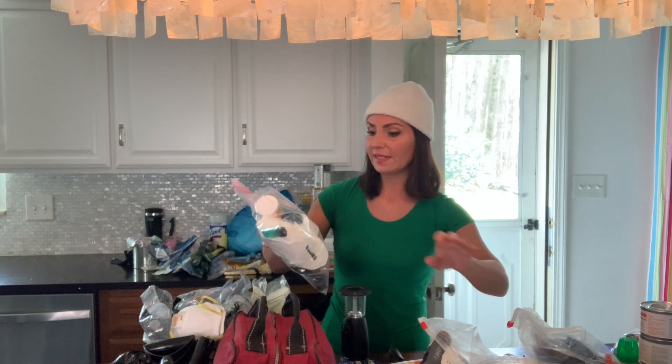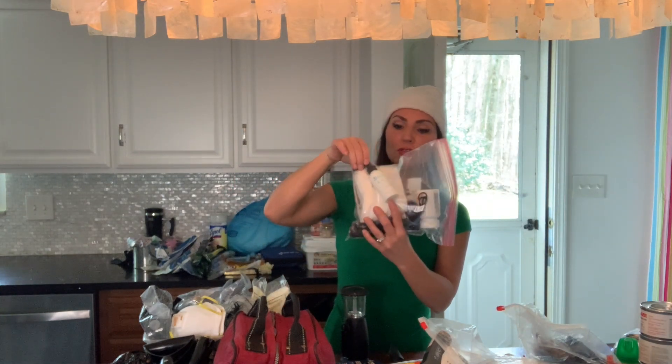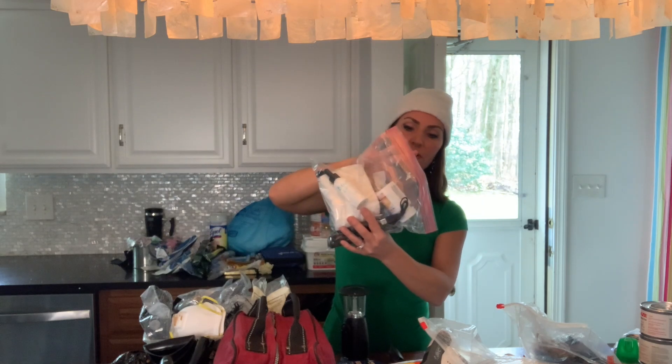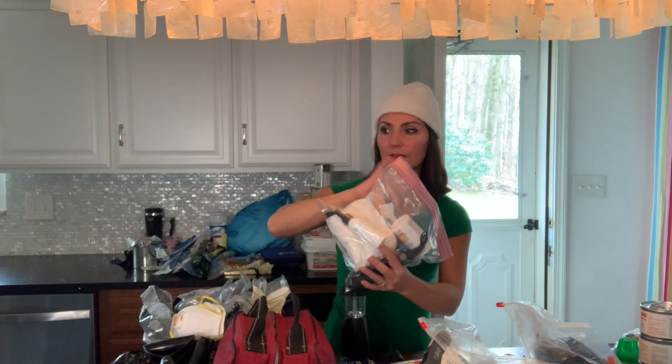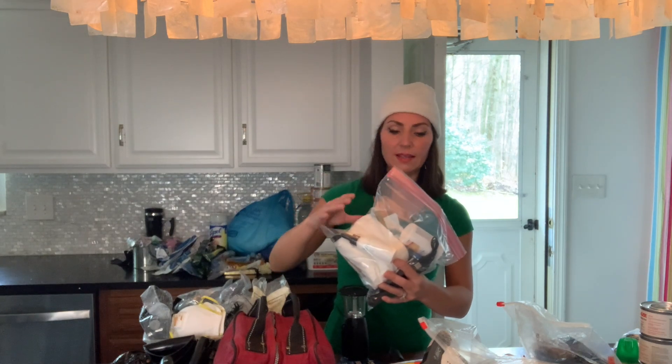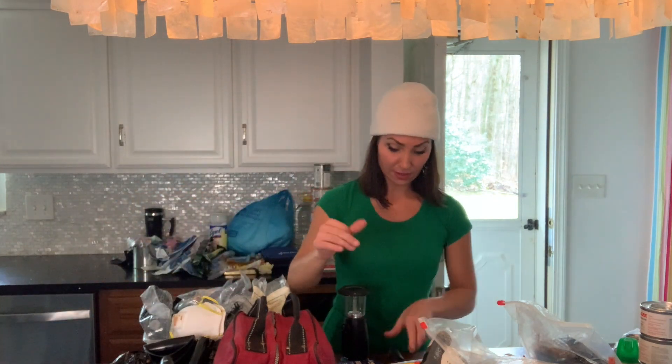I'd suggest once a year you go through all of this stuff and check expiration dates. For instance, I have a dropper bottle of bleach and acetaminophen that I probably need to replace with newer stuff.